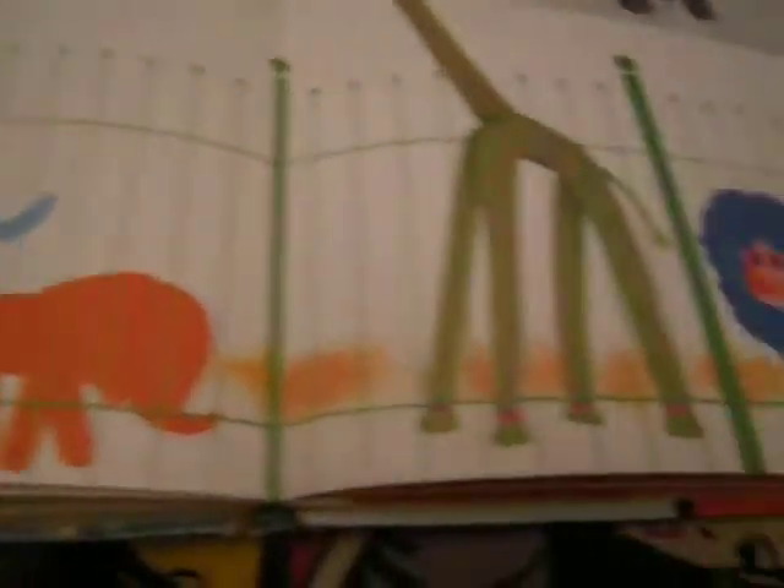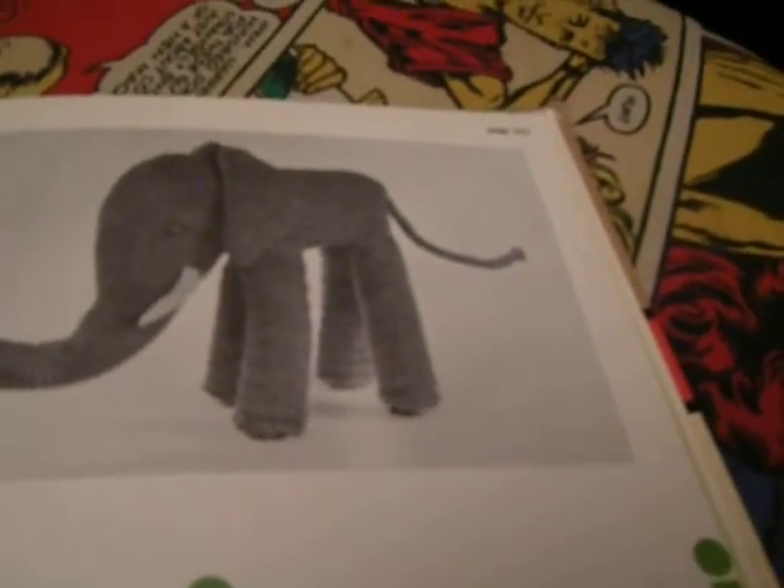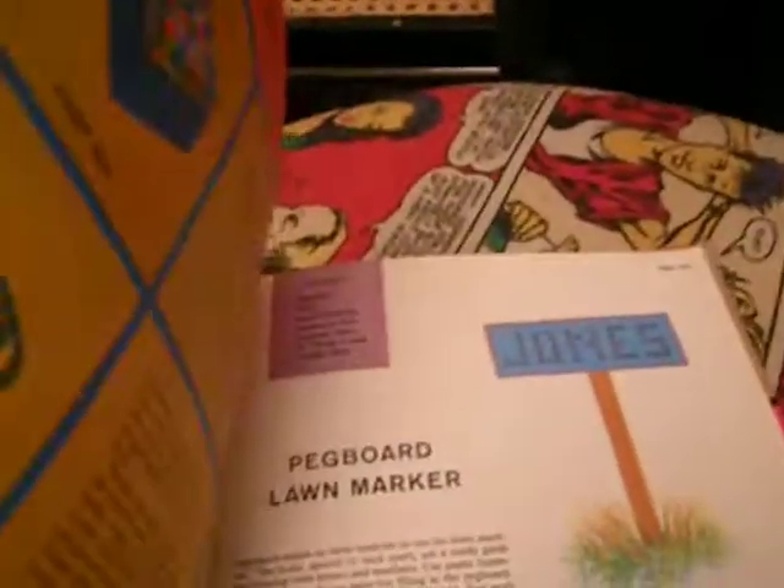Toys from old socks — there's an elephant, and it takes you step by step. A lawn marker. The cigar band ashtray, the wildlife paperweight, and the stamp box. I made the stamp box for my father, and he kept it on his desk at work for years and years. He just loved it.